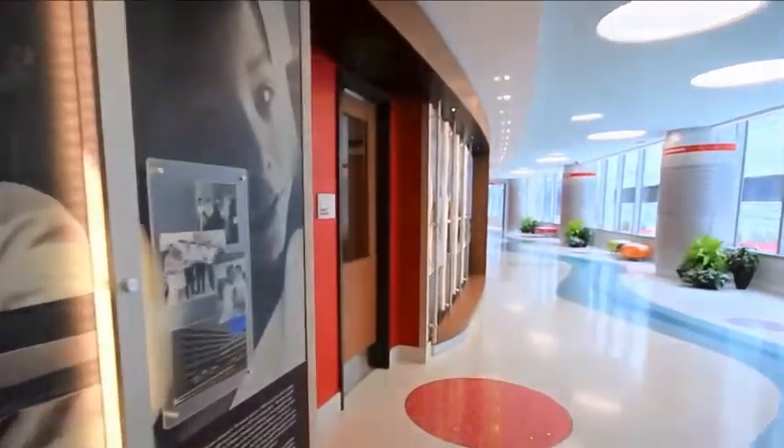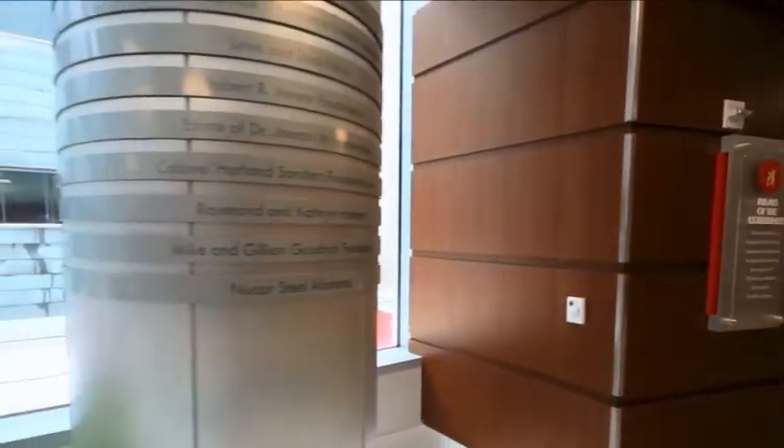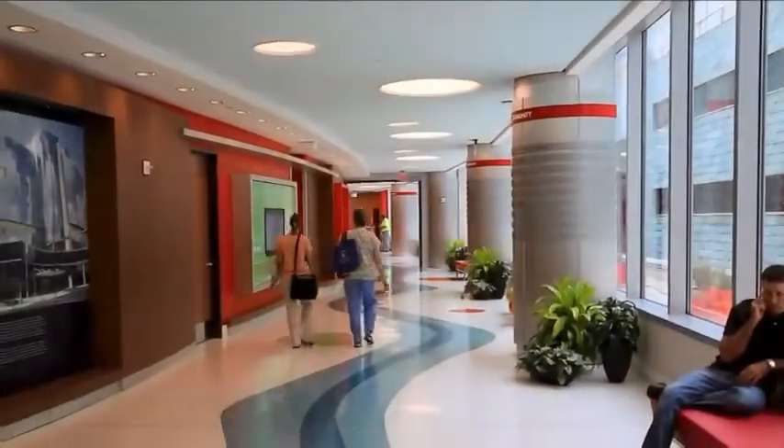Children's of Alabama is the only hospital in Alabama dedicated solely to the care and treatment of children. Pillars of the Community is another Method One donor installation that takes a needed structure and turns it into a focal point.